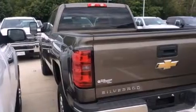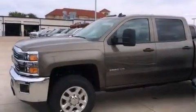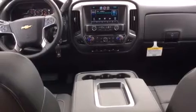Its top features and packages include the convenience package, traction control and stability control systems, hill start assist, and a tire pressure monitoring system. The following features are also included: cruise control, a keyless entry system, variable valve timing, an anti-lock braking system, and air conditioning.